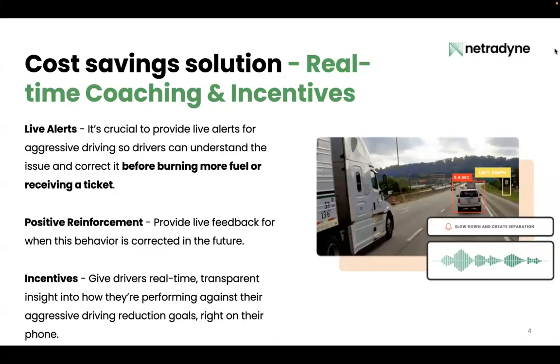Also, positive reinforcement. While live alerts can help change behavior in the moment, positive reinforcement is how you turn that behavior into habit and make your good drivers great — because humans respond much better and learn much more effectively from positive reinforcement than from punishment and negative feedback. Definitely look for a camera solution that's able to differentiate between dangerous driving and defensive driving, as accuracy is key in that as well.